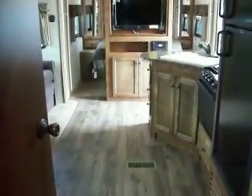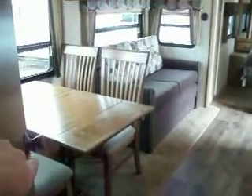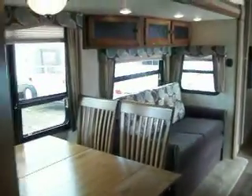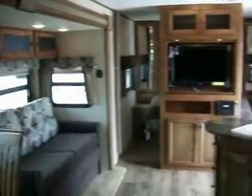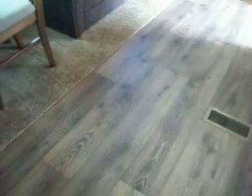Looking from the back of the trailer to the front, the trailer has linoleum in the living room area, the kitchen area, and the bathroom. The carpet is in the bedroom.